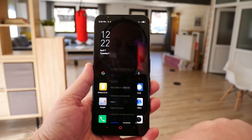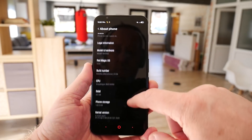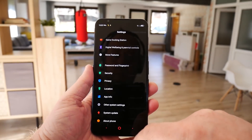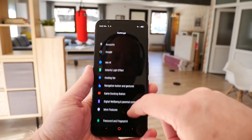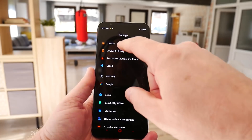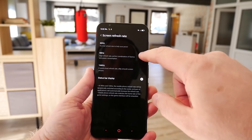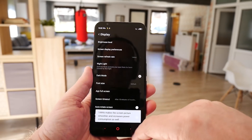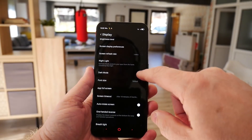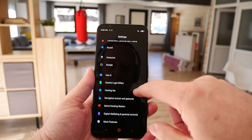For me the biggest deal breaker is that you can't change the default launcher. A lot of people like Android because of the freedoms it offers, including changing to your favorite launcher. Nubia have intentionally blocked changing the default launcher, and when I spoke to them about it they said that is their decision and that's how it's going to be. Because of that I was unable to run SpeedTest G on this device, as it is itself a launcher that launches apps one after another to test overall system performance. That is a big thumbs down.